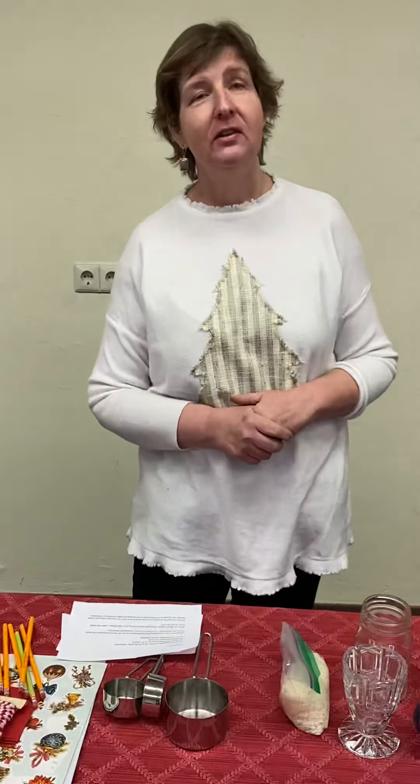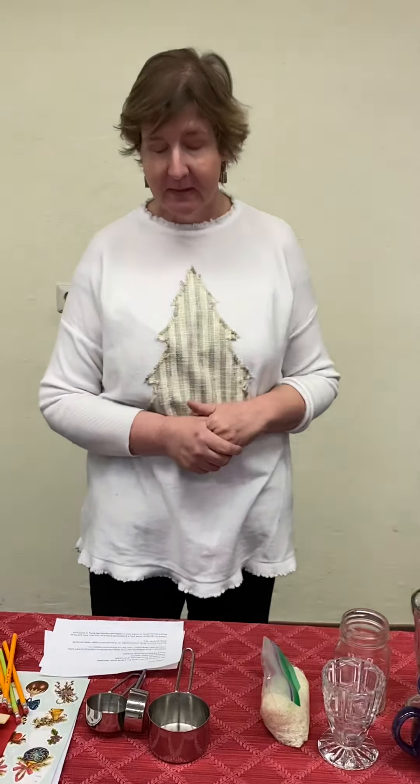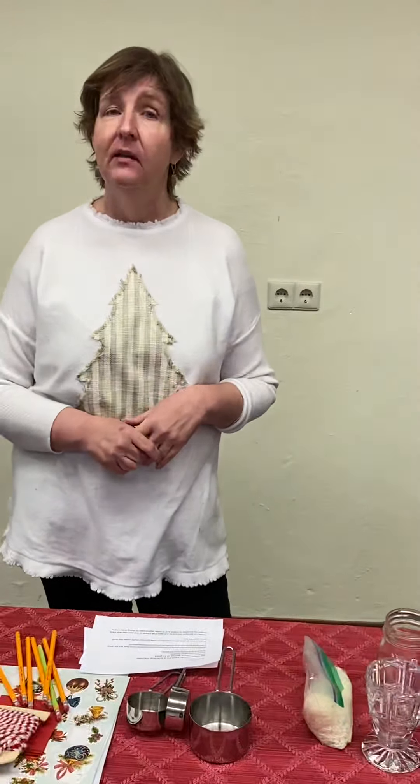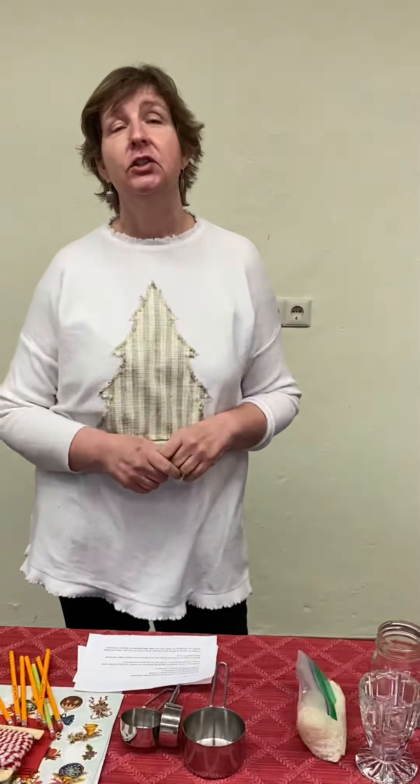Karen Lam here from the Grafenbeer and Vilsack Thrift Shops. I'm a thrift shop volunteer, a military spouse of 27 years, a special education teacher, and a huge shopper at the thrift shop.